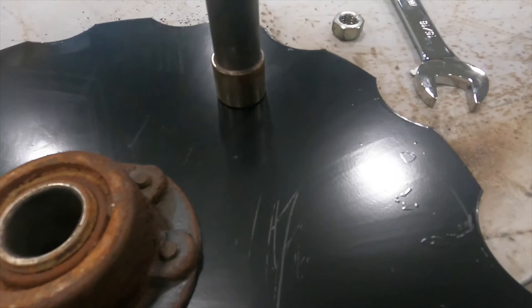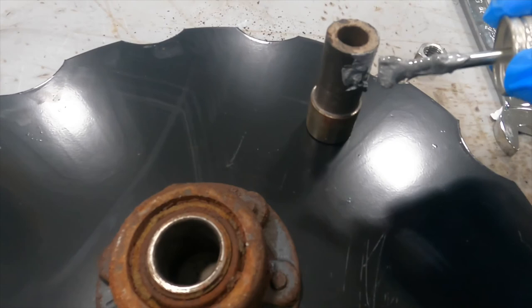We're going to put a little anti-seize on this bushing so when I take it off next time it's not seized. Like last time — it just fell out of there, so that was nice.